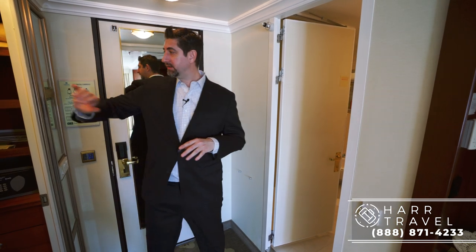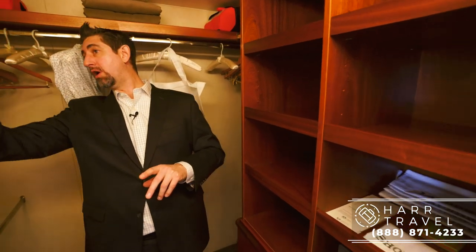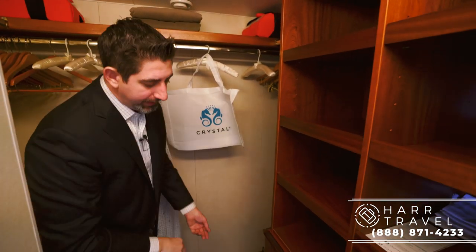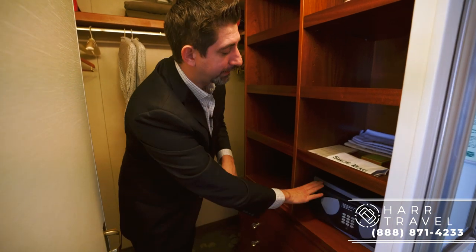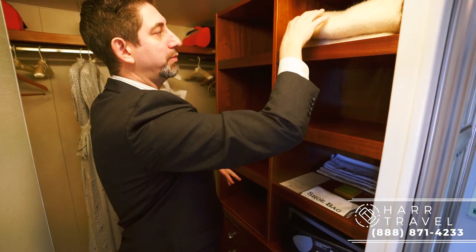Right now we are in a penthouse suite with butler service. Right when you walk in, to the right-hand side, you're going to have a full walk-in closet that's really large. They want this ship to feel like home — very comfortable and homey. You've got a ton of hang-up space all the way to the back, storage all the way up and down, and a laptop safe big enough for more than one laptop. One of the signatures of this room is complimentary laundry service and pressing throughout the entire cruise — just put them in the bags for your butler. Shoe-shining as well. And they have great little touches like this cashmere throw, so when you're cruising in Alaska like we did, you can have a blanket outside.